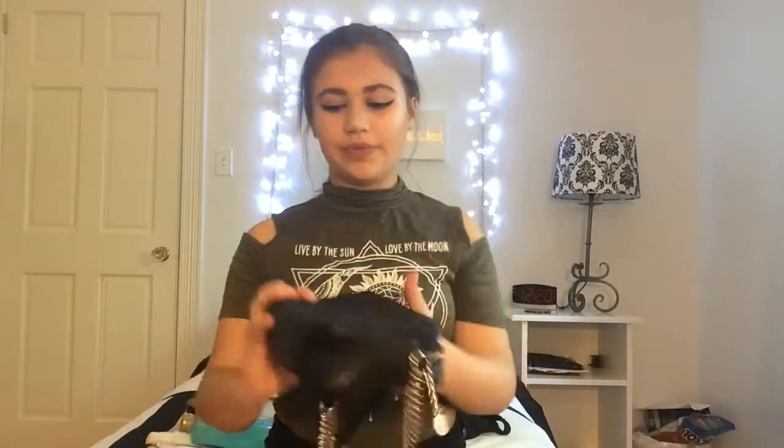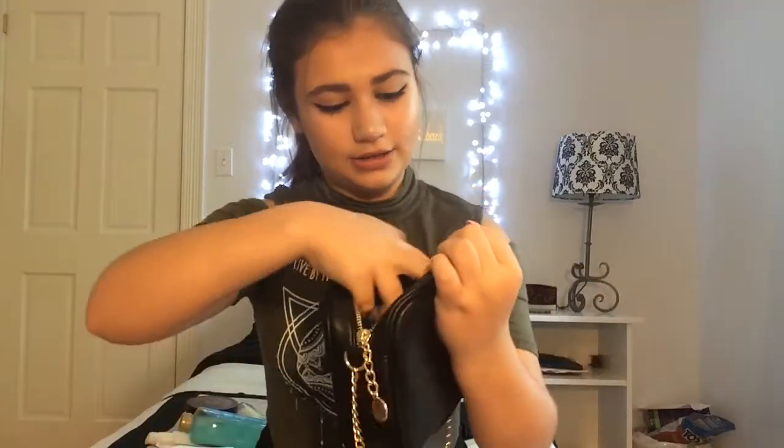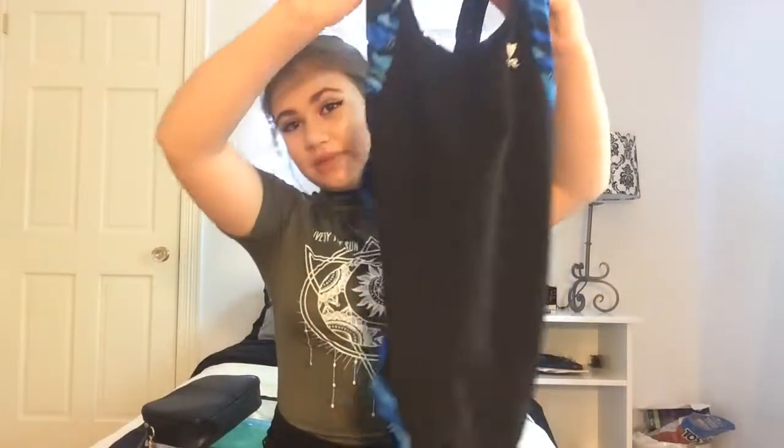I have this bag that I got from H&M. It has a gold strap with a black handle, and on the front it has this pattern that sticks out — you can't really see it on camera, but it sticks out. Inside it has a lot of space and a couple of little pockets.